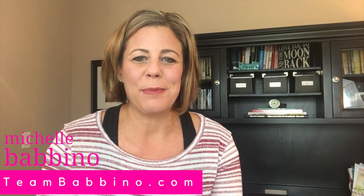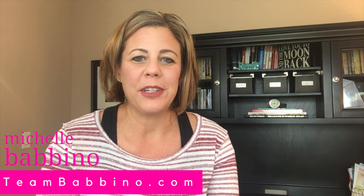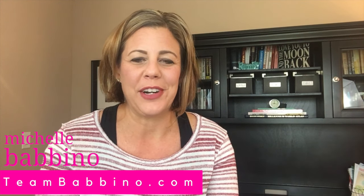Hi, welcome back to my channel. My name is Michelle Babbino and I'm with TeamBabbino.com with Future Home Realty right here in Tampa, Florida.